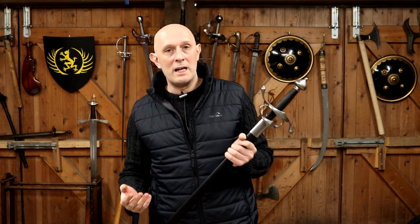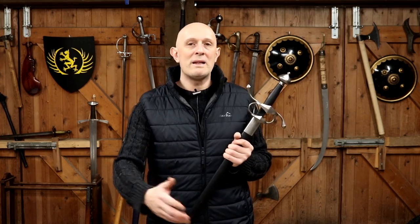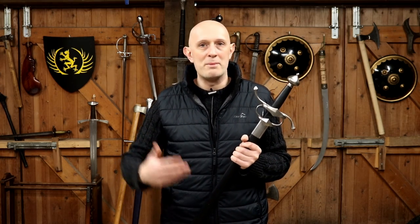The term side sword is a modern one. It comes from spada da lato, but spada da lato just simply means sword at your side, which could refer to any sword — it could be a rapier, an arming sword, whatever. Equally, the term rapier is incredibly varied; it means different things to different people at different times in different places.